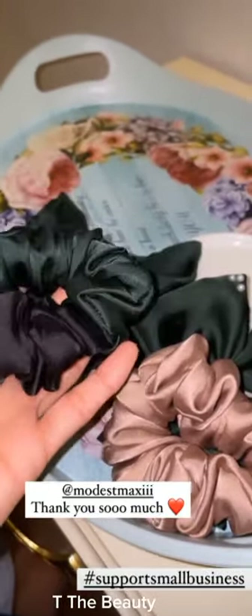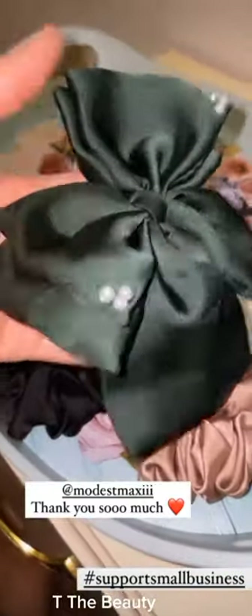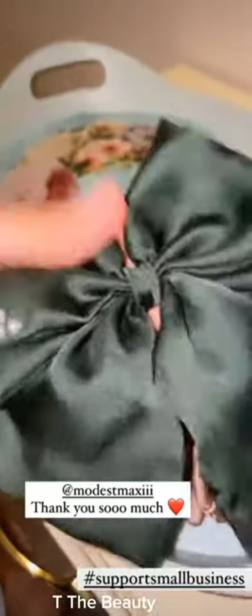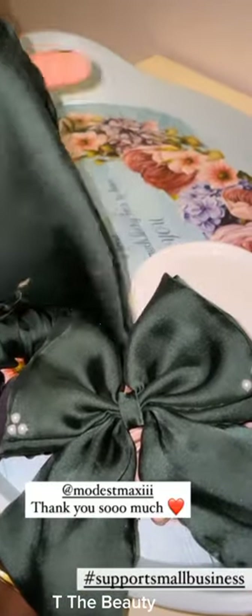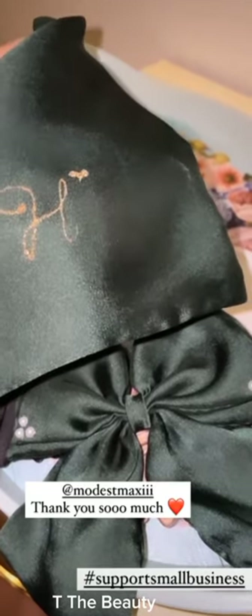Whatever handmade businesses are, you must support them. Thank you so much, Modest Mixi, for sending me this cute PR package — I love this.